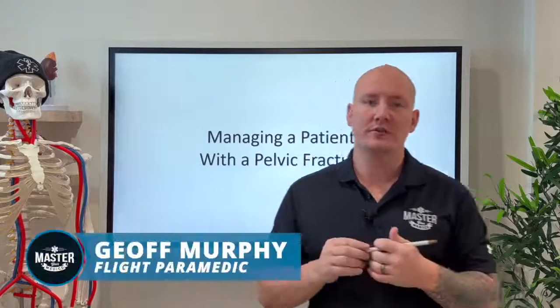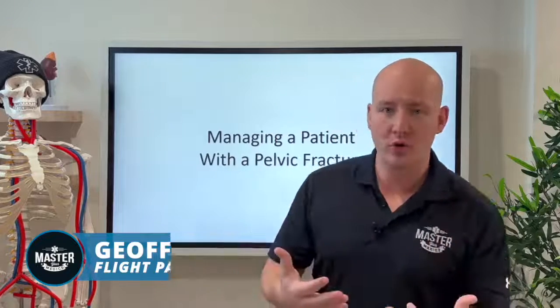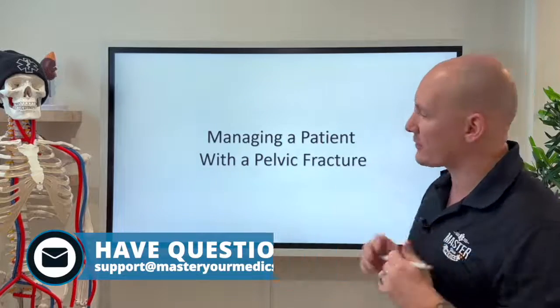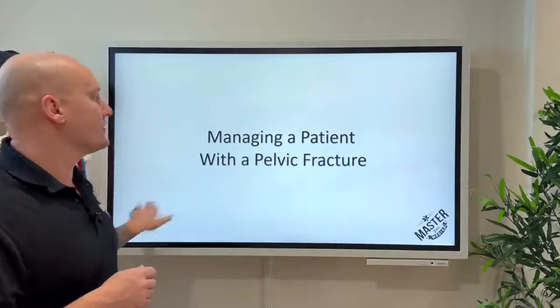We're going to be discussing a pelvic fracture and how we can manage these appropriately, giving these patients the best management possible in the EMS setting. Let's quickly review this case so we can get started.